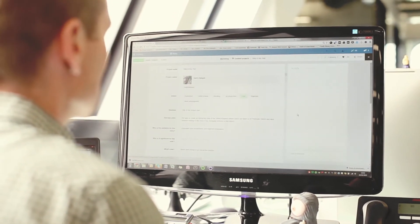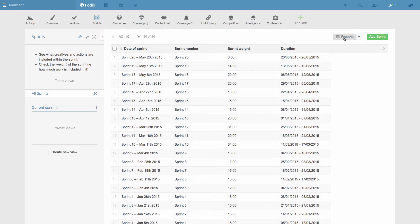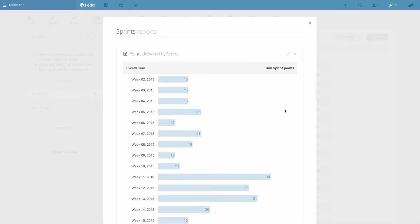It gives visibility of what we're doing to the rest of the business, which helps manage the expectations of when work will be delivered. And being able to use the reporting function to create graphs that we've been able to feed back to the management team — it just gives everyone a sense of the throughput that we're creating.